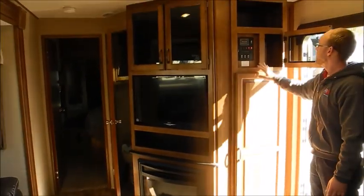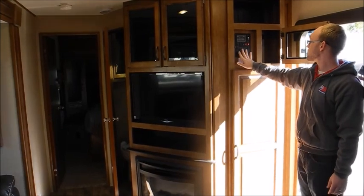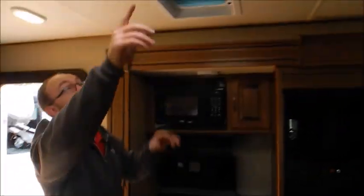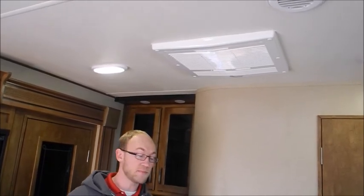All your switches are in one nice easy spot and all your slides are individually controlled. You also have a skylight, which is very cool. They're using the Atwood air conditioner — it's an 18,000 BTU unit, so you should have no problem keeping this cool.